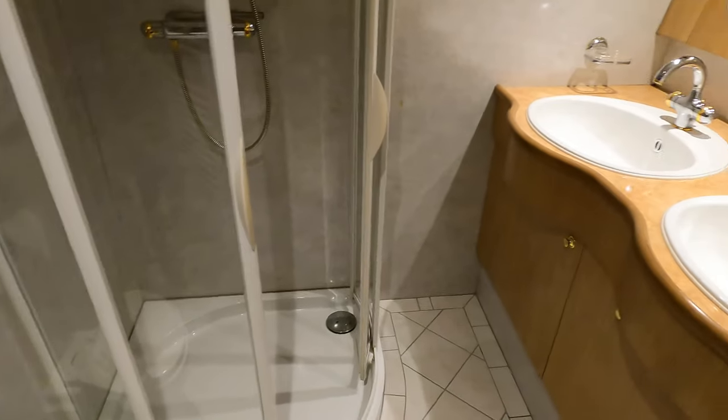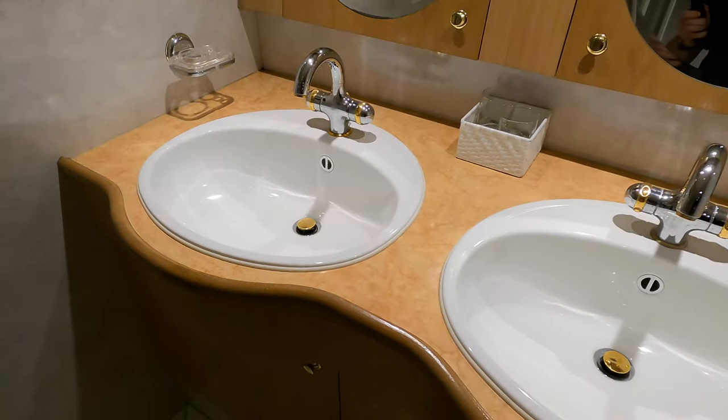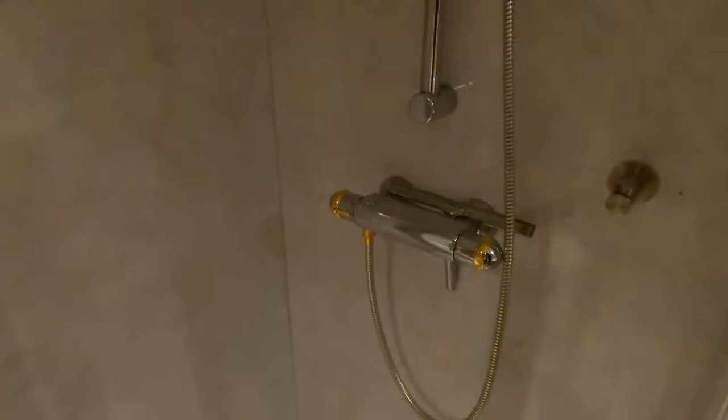I'll take you into what is essentially a shared bathroom. His-and-her sinks — again, for a boat of this size not something you often find. A really nice, decent-sized shower as well, with plenty of headroom. We go through this door without damaging the other door...